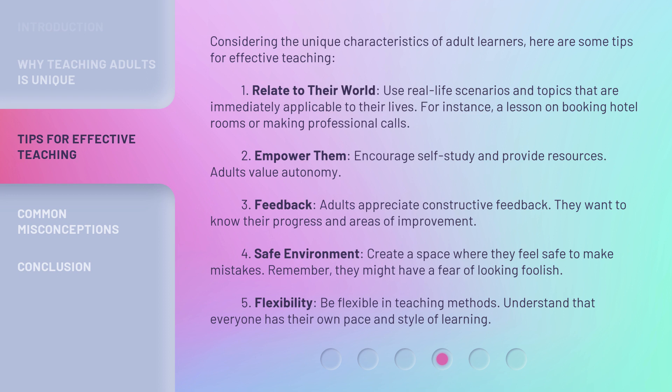Fourth, create a safe environment — a space where they feel safe to make mistakes. Remember, they might have a fear of looking foolish. Fifth, be flexible in teaching methods. Understand that everyone has their own pace and style of learning.